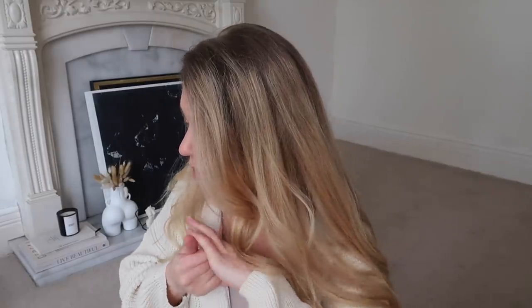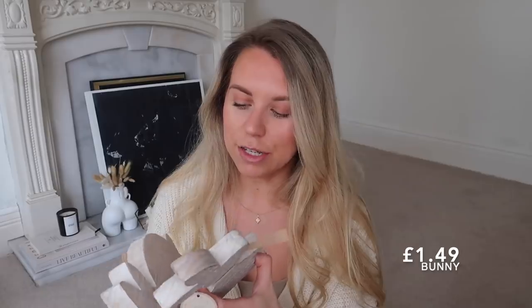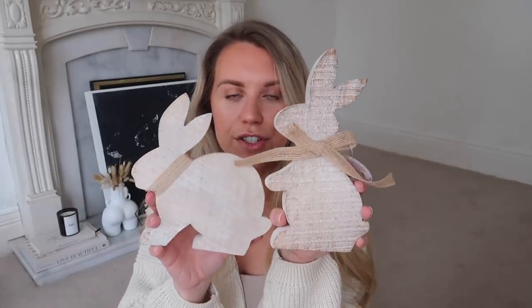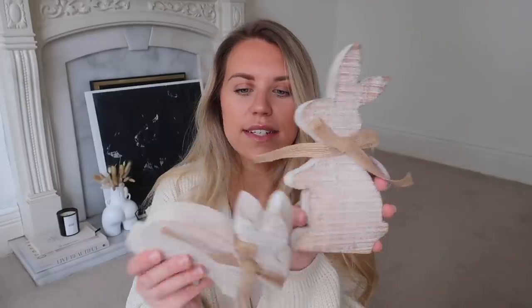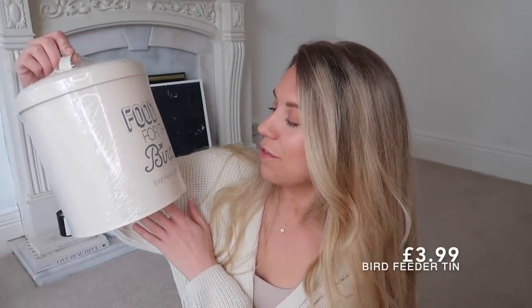Moving on to some home décor and Easter bits - how adorable are these little wooden rabbits? I picked up two different shapes so they look cute side by side, with little jute ribbon ties around their necks. I also got this bird feed storage container for the garden - it comes with a little scoop and is lidded, so it can live in our pantry or outdoor utility area.